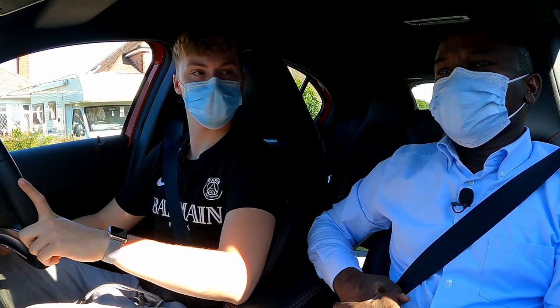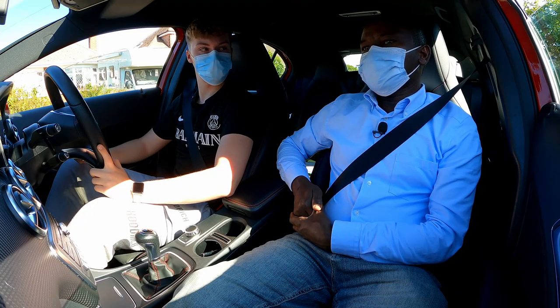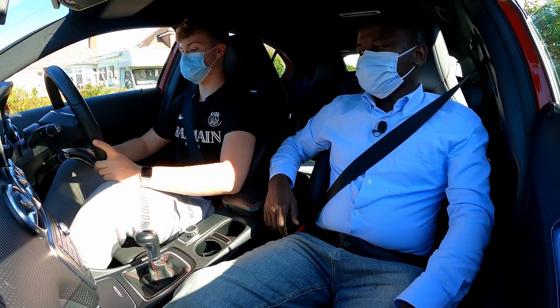Today we're going to do roundabouts. This is a normal lesson and we're going to start from here. We're going to get to the roundabout area and then we're going to talk about the roundabout. So when you're ready, I'd like you to start the car.